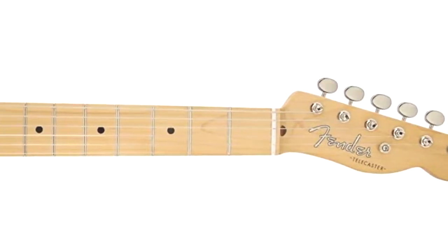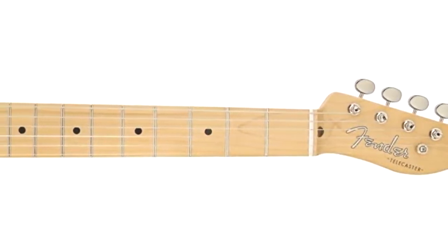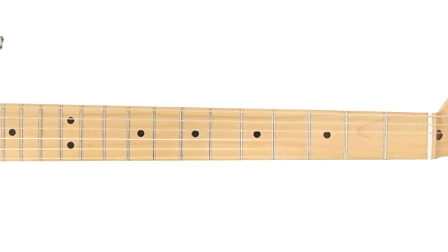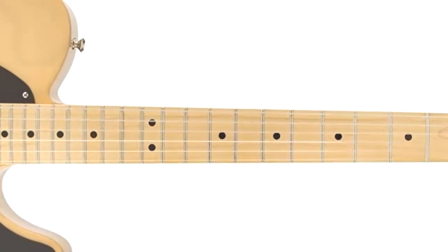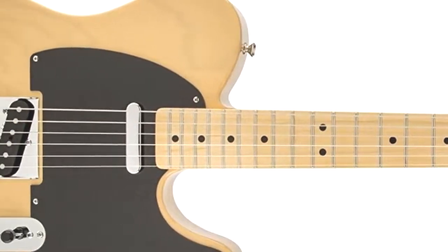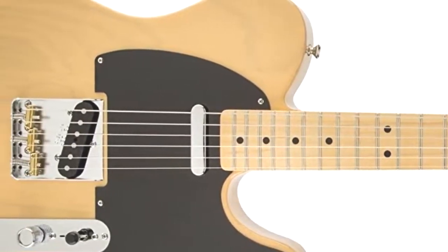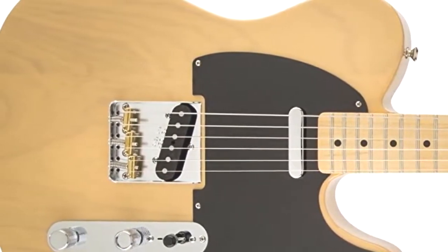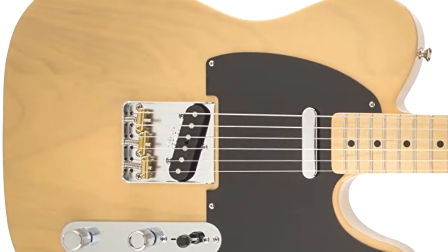The Fender Classic Series 72 Telecaster Deluxe Electric Guitar with maple fingerboard is our hands-down, all-round top pick. It has all the parts you need to produce the most beautiful sound — as a Fender, you know you're getting top quality. With humbuckers and the Strat-style headstock, this guitar is based on the Classic Series 72 and has that 70s rock vibe to it.